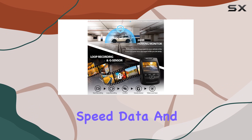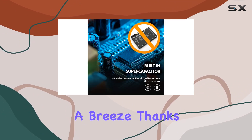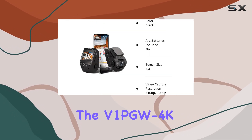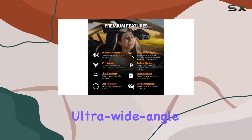Thanks to the built-in GPS, you can pinpoint exactly where and when incidents occur, complete with speed data. And with the Rexing Connect app, accessing and sharing these recordings is a breeze, thanks to the integrated Wi-Fi connectivity.